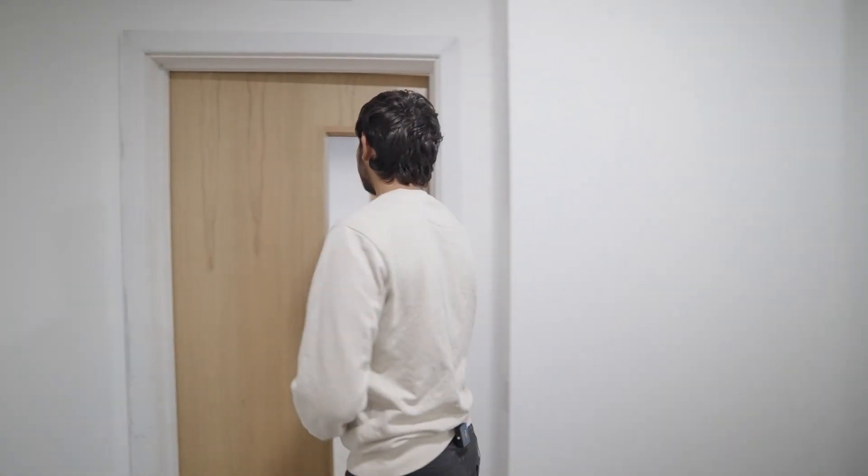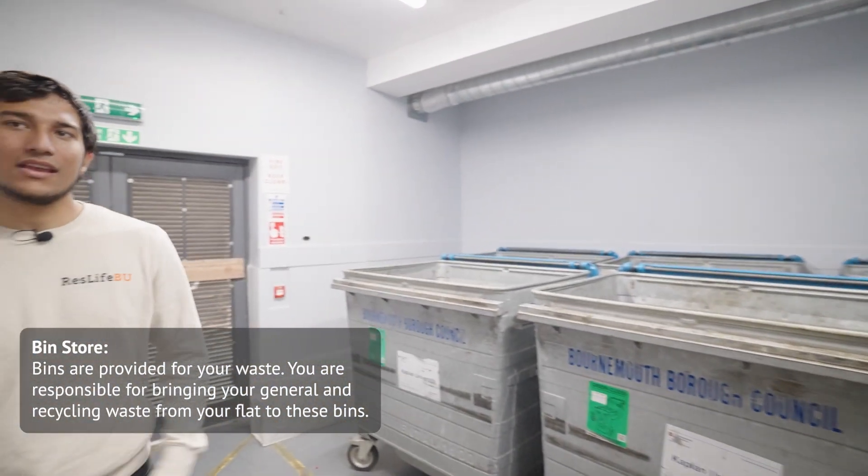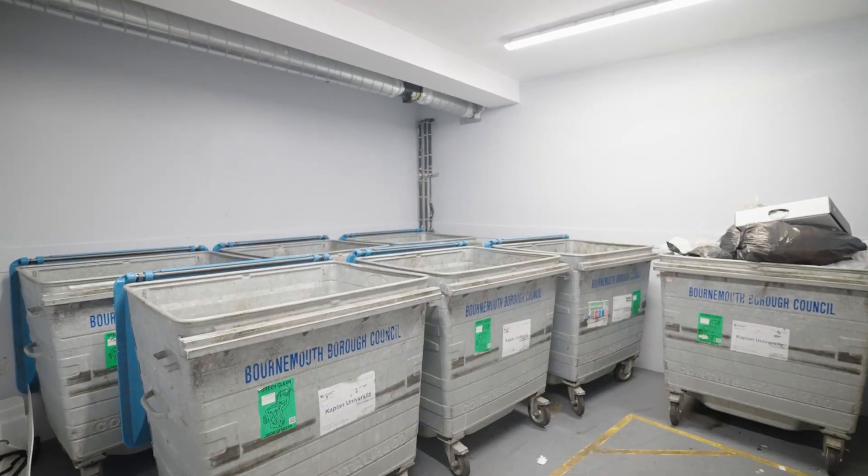Having just come from the reception area, let's go into the bin store — this is where you take all of your rubbish. We hope you found this video useful and we can't wait to see you at Lansdowne Point next year.